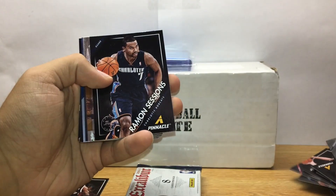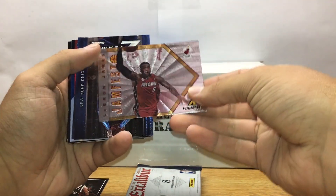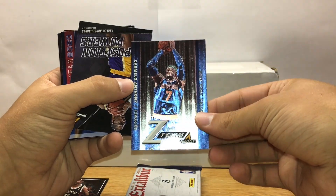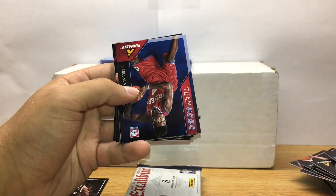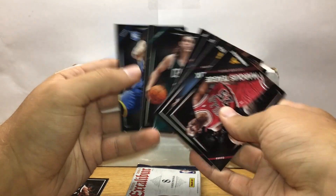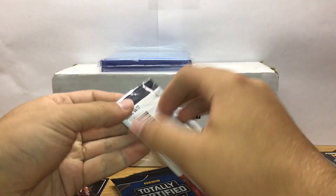Also out of Pinnacle Jumbo: Danny Granger, Ramon Sessions artist proof, LeBron Jamfest, Z Team Carmelo, Position Powers Kareem, Team 2020 Nerlens Noel, and the rest base. Pretty excited about that Jason Terry 101.